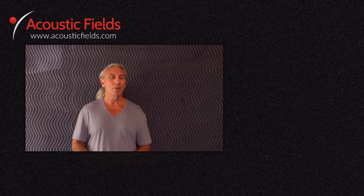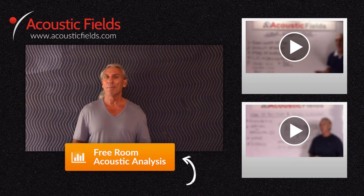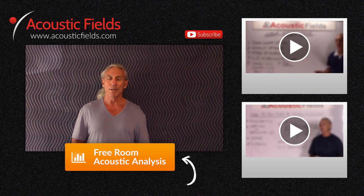Thank you. I hope you enjoyed our videos today, and if you did we'd really appreciate a thumbs up. If you have any questions or comments you can go to the comment section or visit our website acousticfields.com and fill out the contact form. Subscribe to our YouTube channel — we're now doing two videos a week. If you have ideas for topics you can submit those to us as well. If you're having room issues, we have a free room analysis — click on the button below.